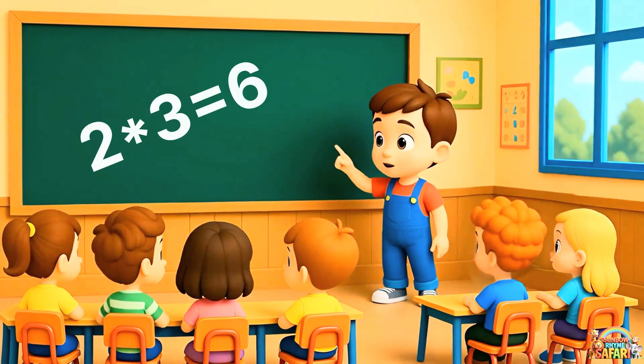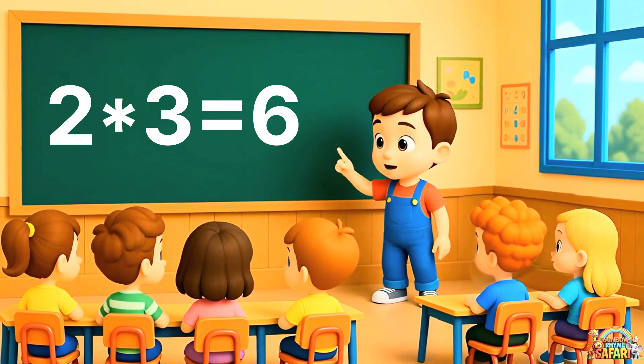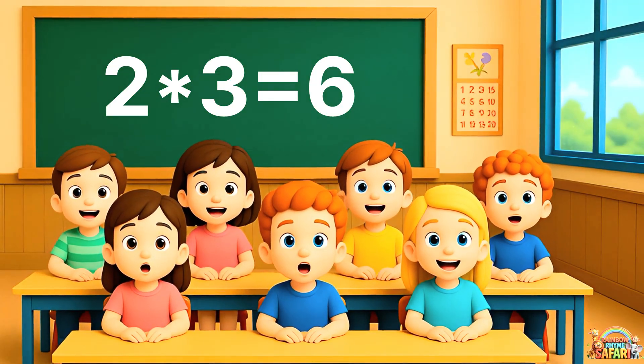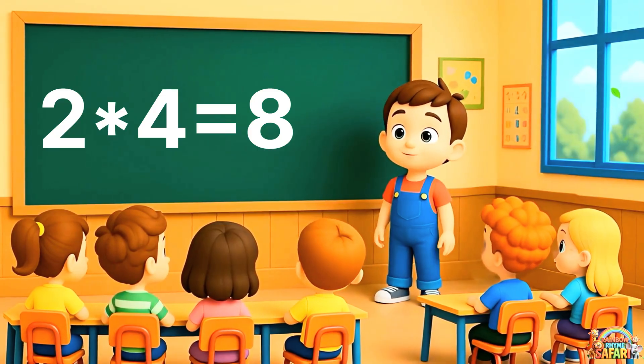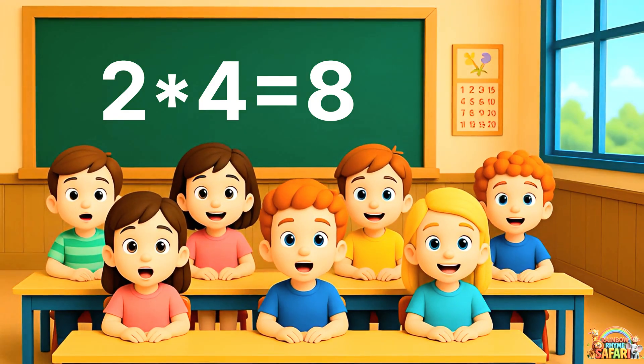You're doing great. Look carefully. Two threes are six. Can you say it? Two threes are six. Excellent. Next one. Two fours are eight. Let's say it together. Two fours are eight.